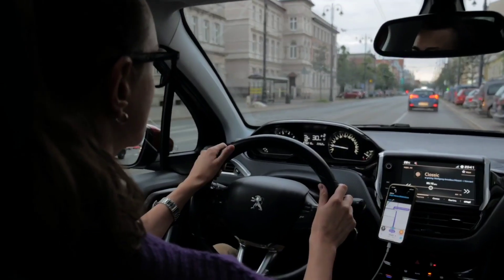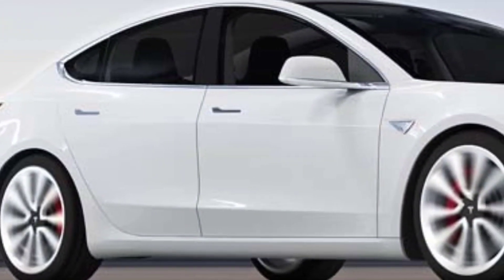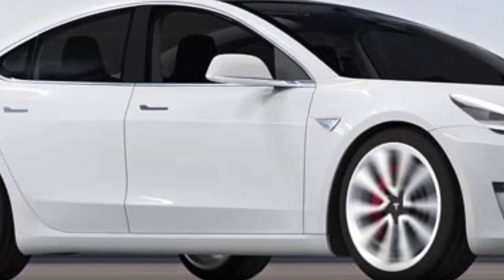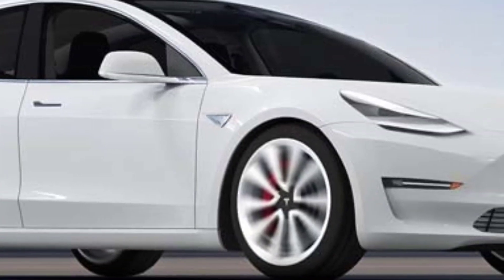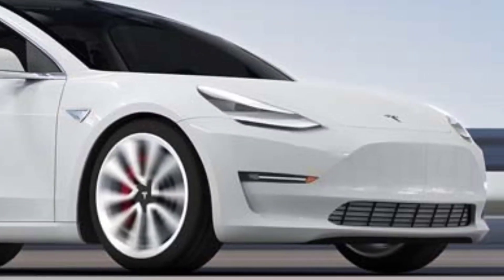The 2024 Model 3 will be available in three trim levels: rear-wheel drive, long-range, and performance. The rear-wheel drive model will have a single motor and rear-wheel drive, while the long-range and performance models will have dual motors and all-wheel drive.